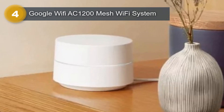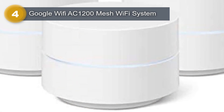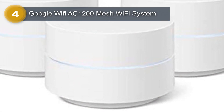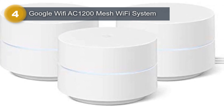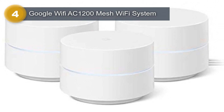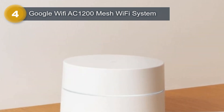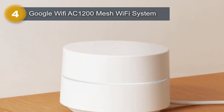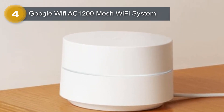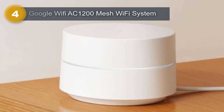The three routers included in the package work together to create a seamless and robust network that ensures no dead zones or dropped connections. This makes it an ideal choice for families or individuals who rely on a stable and fast internet connection for work or leisure. Another significant advantage of the Google Wi-Fi system is its compatibility with personal computers and other devices. It can easily connect to most PCs and laptops, and its simple setup process makes it easy to install and start using right away. Additionally, its snow color and internal antenna design make it an attractive addition to any home or office space.